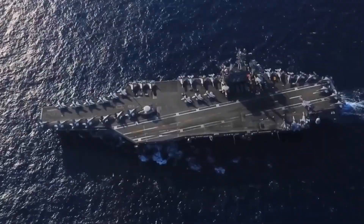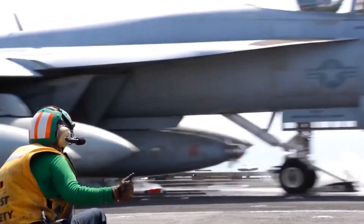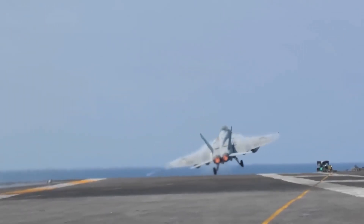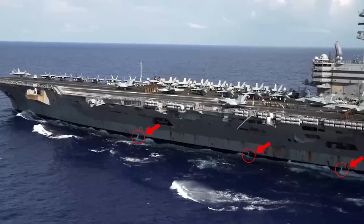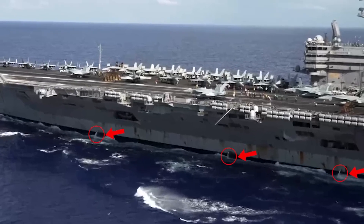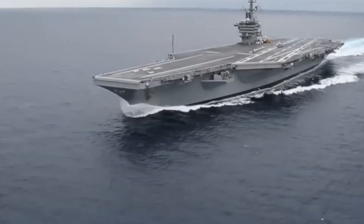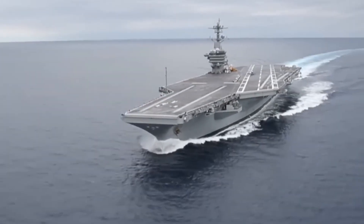Today on Navy Sea Life, we're abandoning the typical treasure hunt and setting sail on a voyage unlike any other — into the world of holes. Yes, you heard that right: holes. Specifically, the seemingly insignificant holes that dot the massive aircraft carrier.